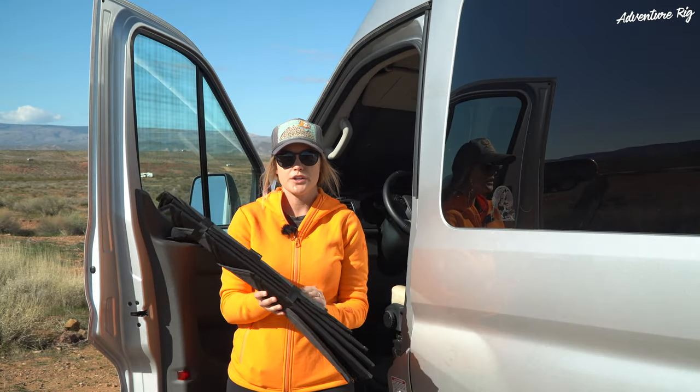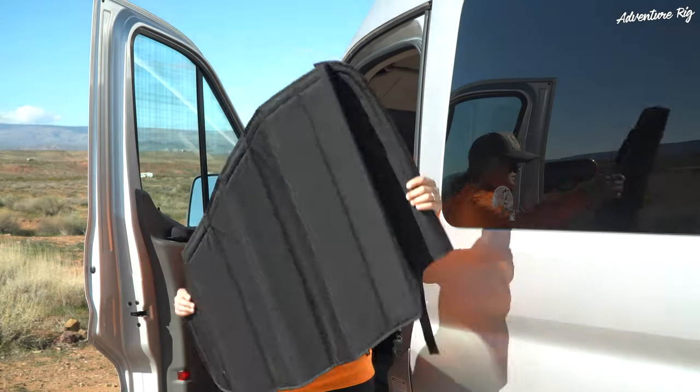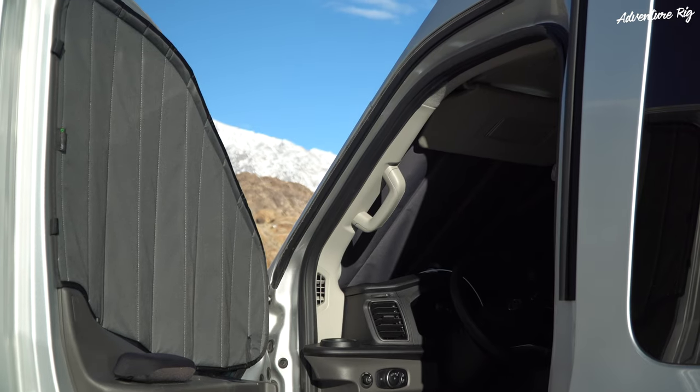I'm going to go ahead and throw this window cover back up so you can see just how quickly it goes up — you just take the velcro off, unfold it, get it in place, and you're good to go.